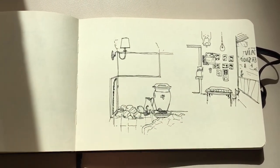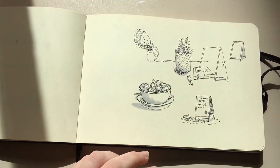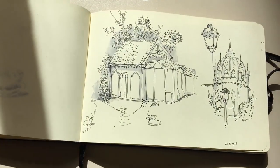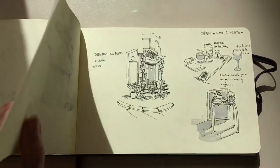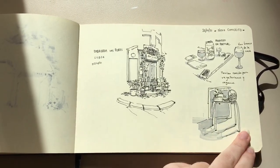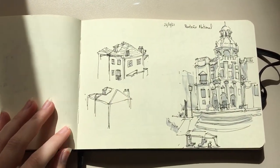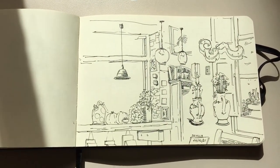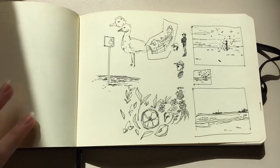These drawings are from when I went to Porto with my friends in 2021 — I think it was October. All of us brought a sketchbook and we were drawing everywhere we went. It was really cool — when we finished the trip, we put all our drawings together and they were really different, but at the same time we were all at the same place.